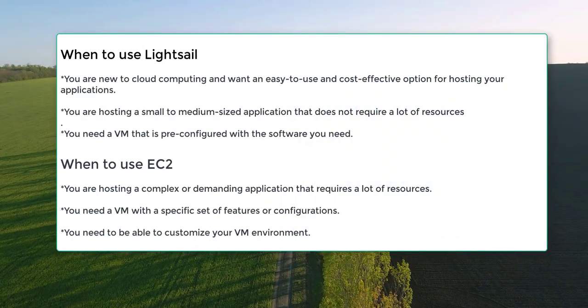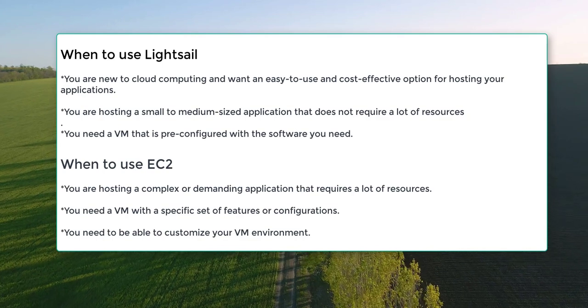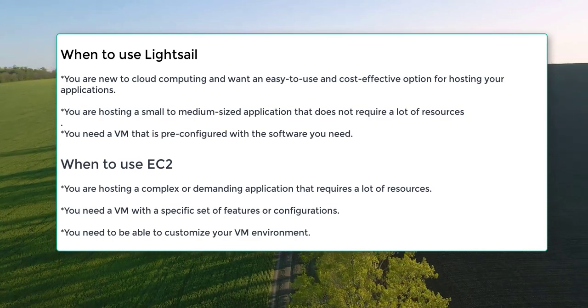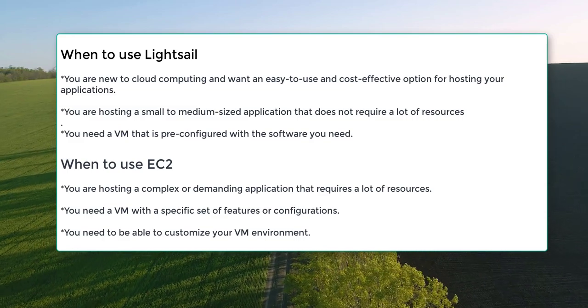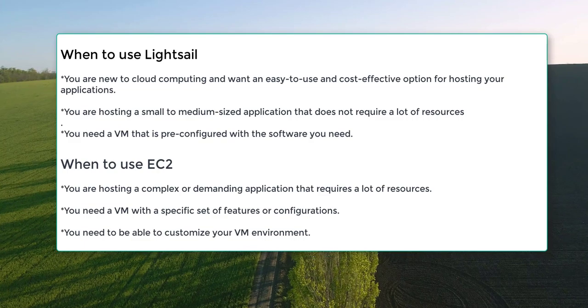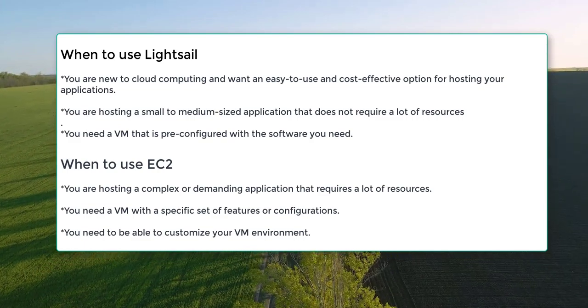LightSail is a more simplified and cost-effective option for hosting small to medium-sized applications. It offers a limited set of pre-configured VM sizes and features, which makes it easy to get started and manage your VMs. LightSail is also a good option for developers who are new to cloud computing.